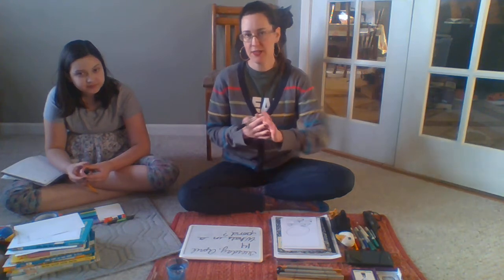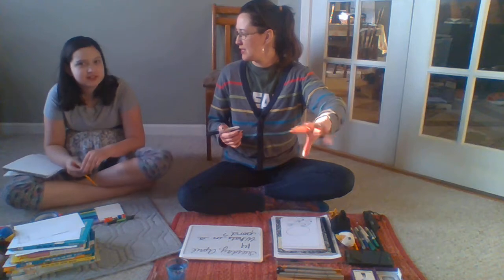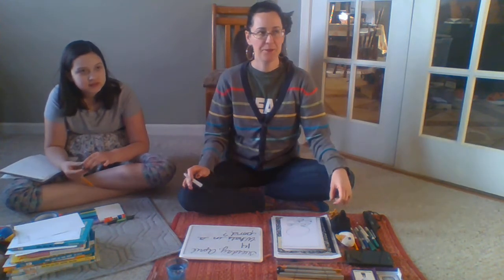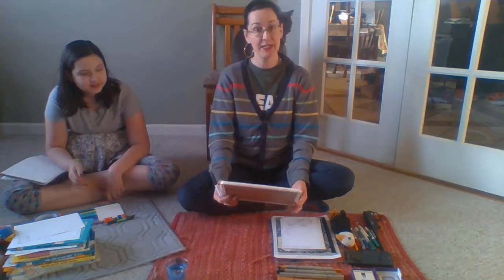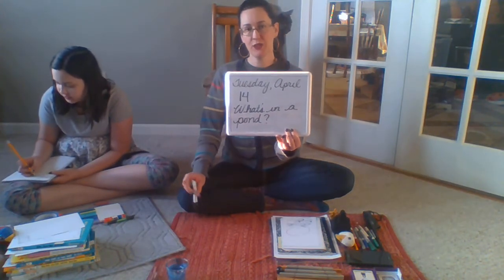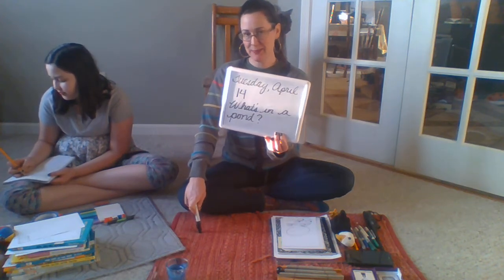I think there are things called water striders. Yeah, they look kind of like spiders and they glide across the water. Flies, dragonflies — at some point. We haven't seen those yet, but dragonflies would be around a pond because they also lay their eggs in the pond. So if you could write me one to three sentences, third years three to five sentences, and send those to me.